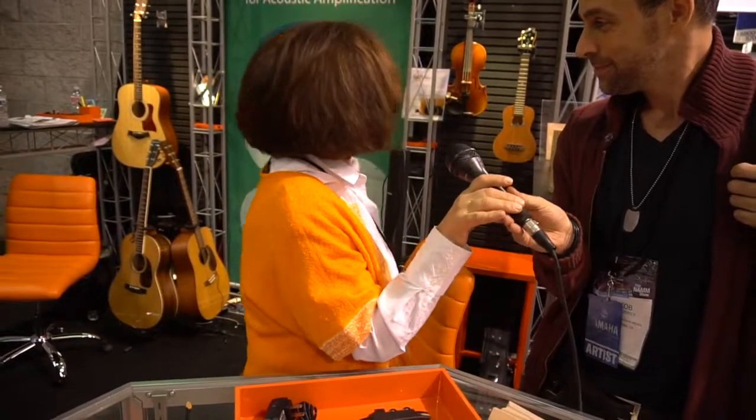Hey, all you electric string players out there — Jacob Zichelli here for pickupdesk.com. We're at the NAMM show 2019 at the MySci booth. Most of us have known about MySci preamps for a while; they've been making really great stuff and working with companies like Cremona to make their pickups sound better. Walking by the booth, we realized we've never actually talked with you guys, so we're interested to hear a little bit about what you do and what you might have coming out.